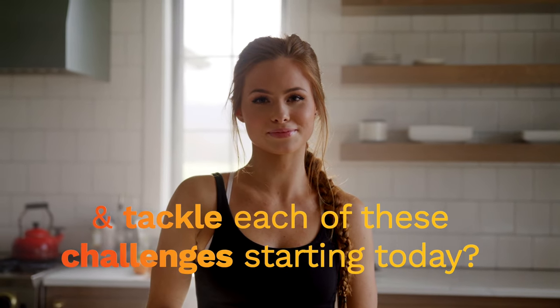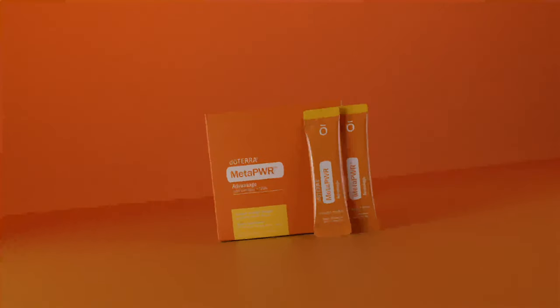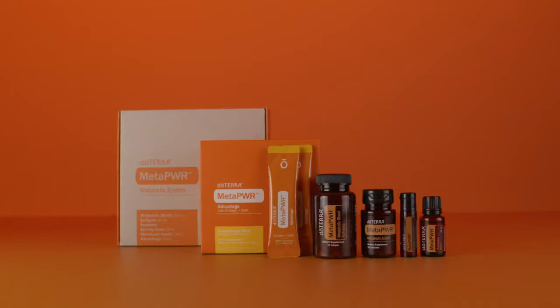What if you could upgrade your metabolic health and tackle each of these challenges starting today? Are you ready to have your personal wellness realized? Introducing doTERRA's MetaPower — a breakthrough system formulated to support your metabolic health transformation in multiple ways.